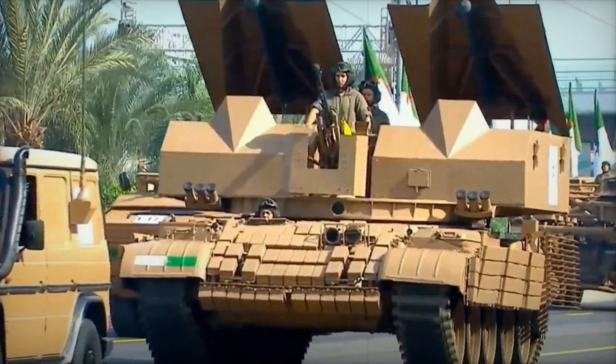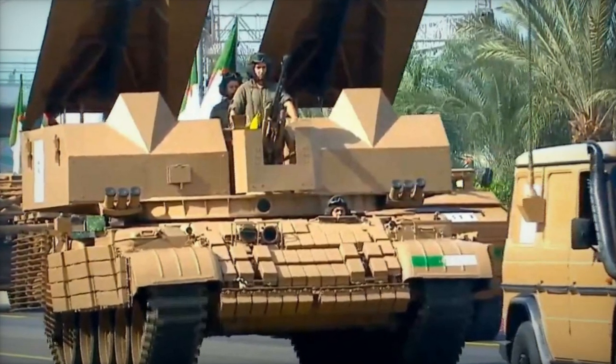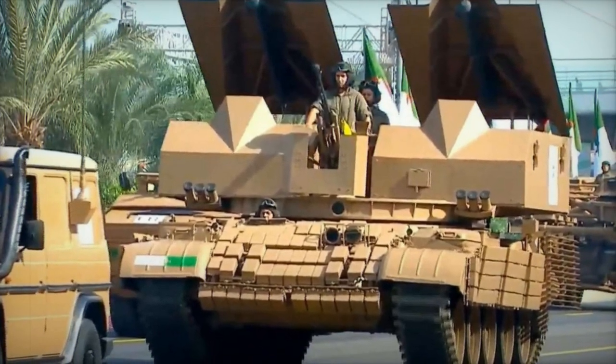The crew consists of three personnel: a driver, a commander, and an operator responsible for overseeing mine-clearing tasks. This specialized configuration allows for efficient operation, ensuring that roles are clearly defined and that the vehicle can effectively navigate through dangerous terrains while managing explosive deployments.